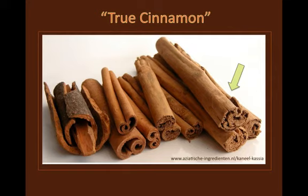Cassia, or Cinnamomum aromaticum, is shown on the left. In the middle is the cinnamon that you would typically find at the grocery store, and is considered to be lower in quality.